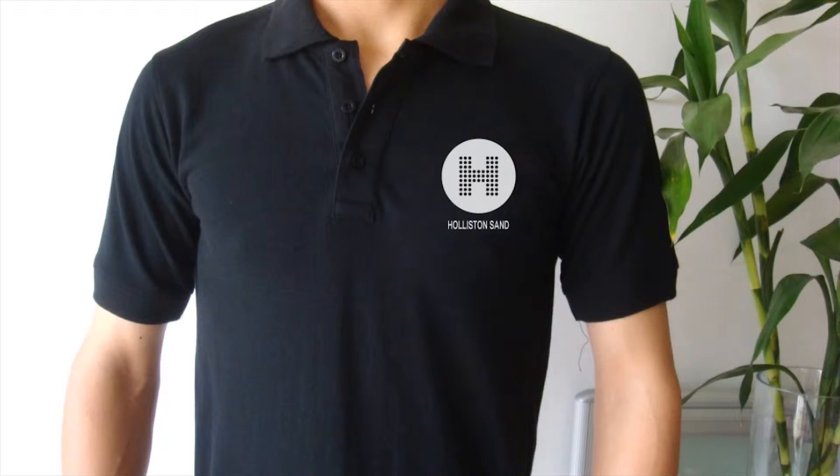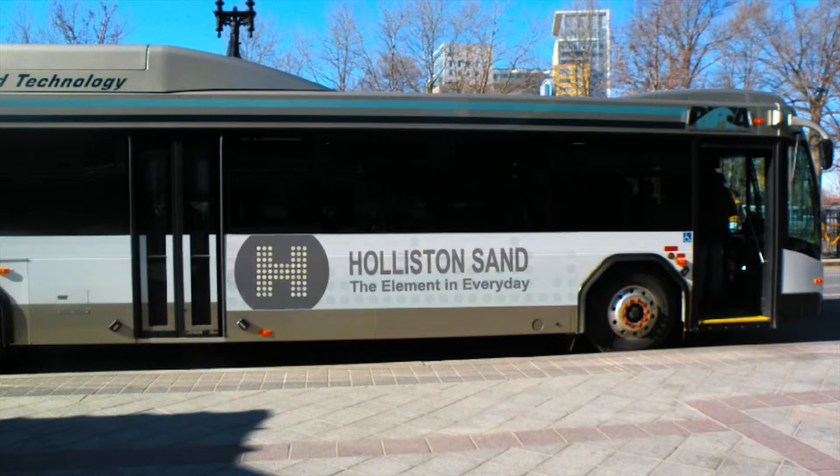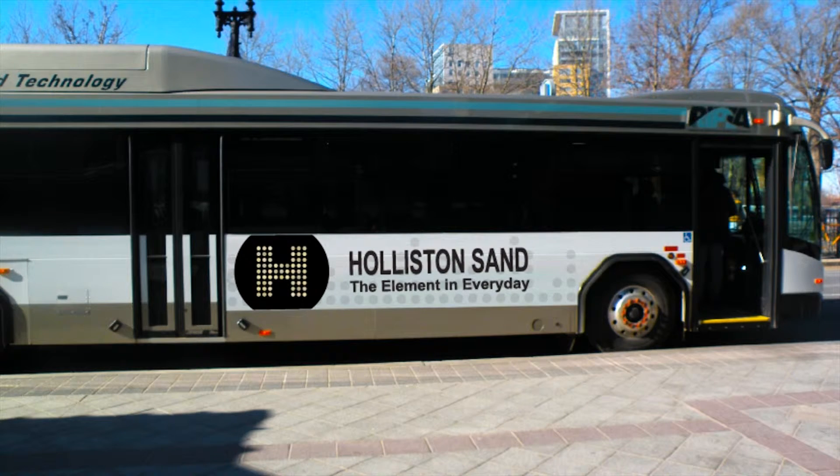Of course, we show different printed elements like hats, shirts, and even bus signage. Will they ever run a bus campaign? Probably not, but it's just really nice to see their logo working in the real world. We love showing that off.